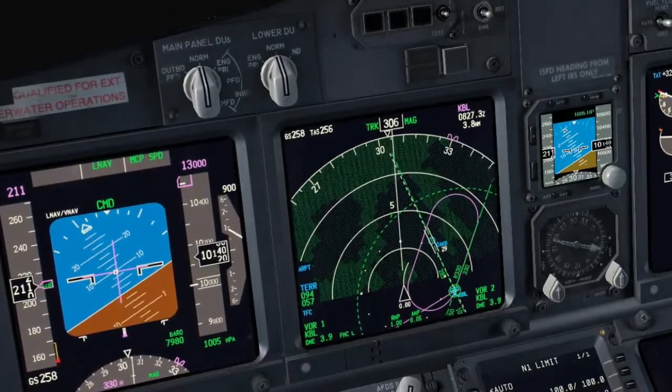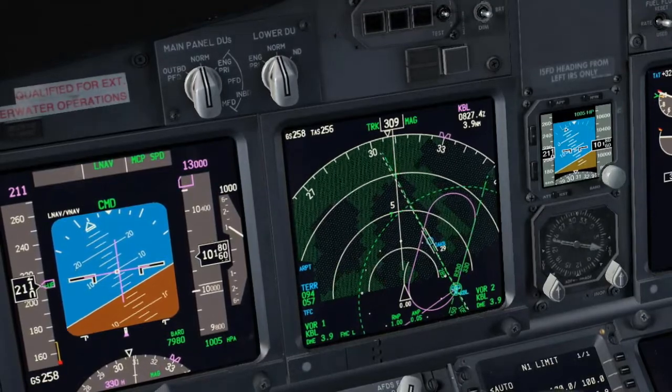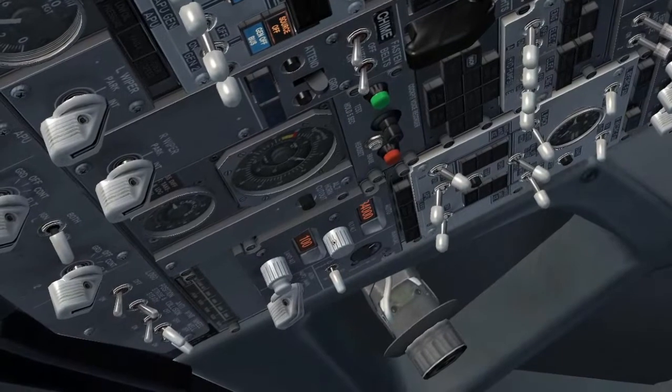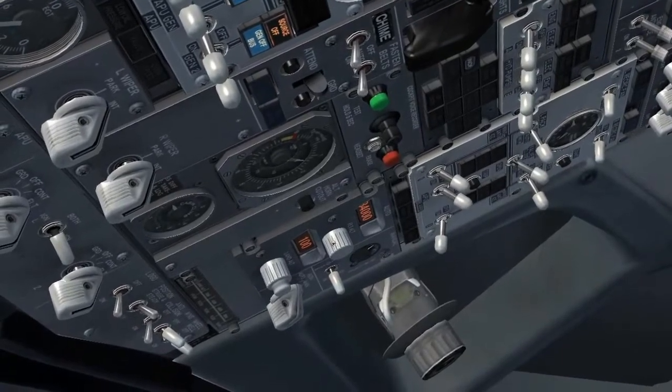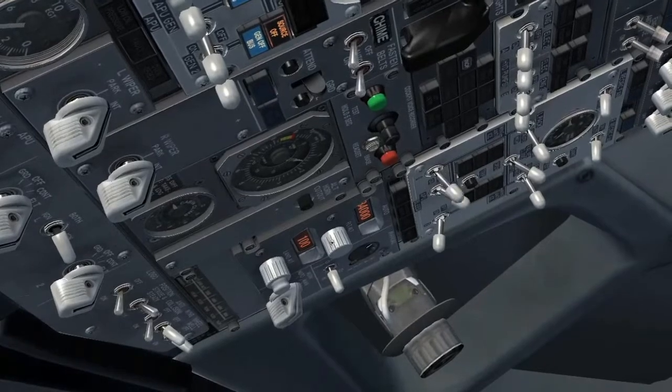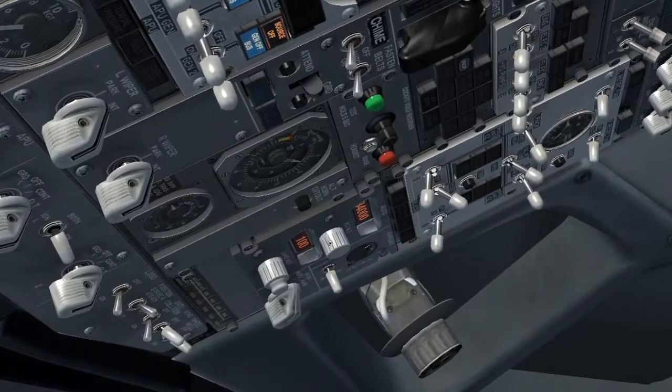Configure the air panel and read the engine severe damage checklist. Engine bleed 2 — on. APU bleed — off. Engine bleed 1 — on. Isolation valve — auto.